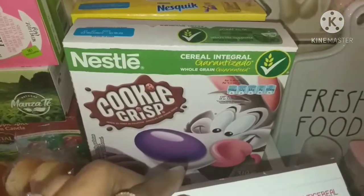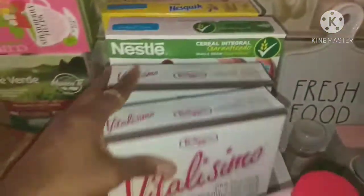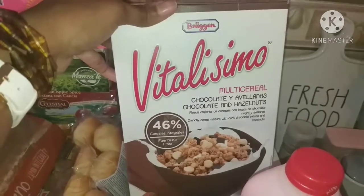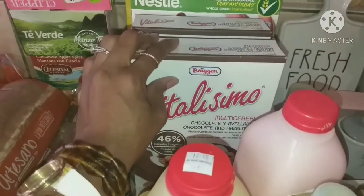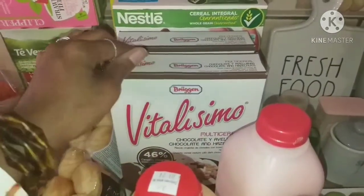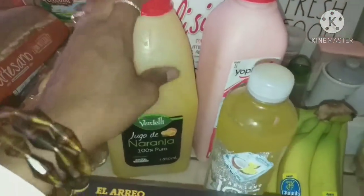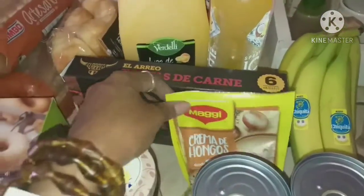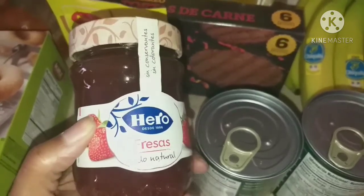I picked up a couple boxes of cereal: Cookie Crisp and Nesquik for the kids, and two boxes of Vitalissimo Chocolate and Hazelnuts for me and my oldest son — it's great with yogurt and keeps me full all morning. I also got some strawberry yogurt, orange juice, a Sparkling Ice for me, some beef burger patties, cream of mushroom sauce, and strawberry jam since we just ran out.